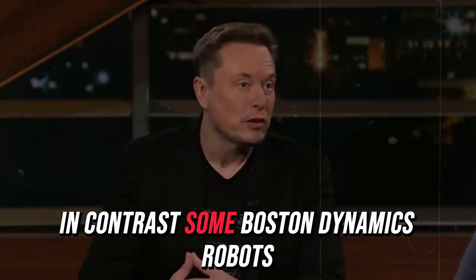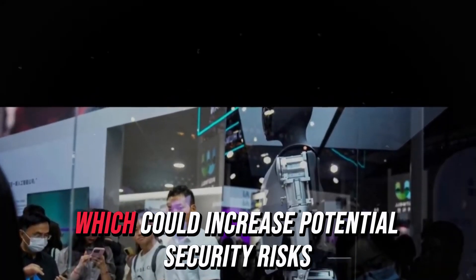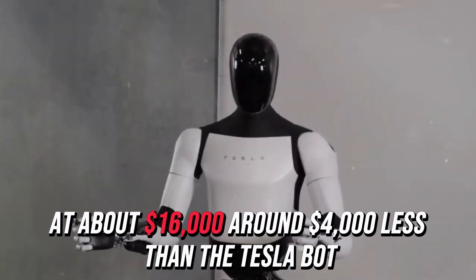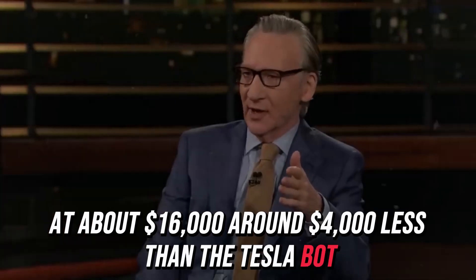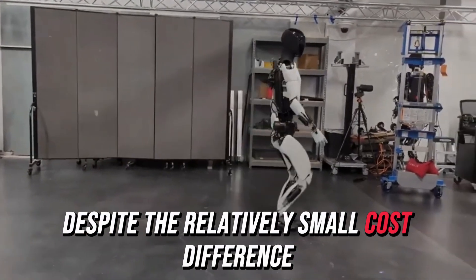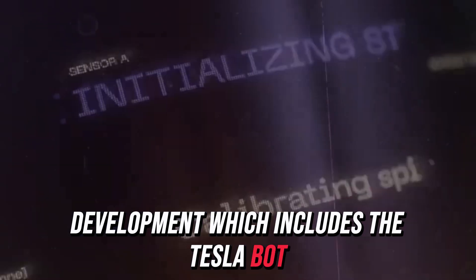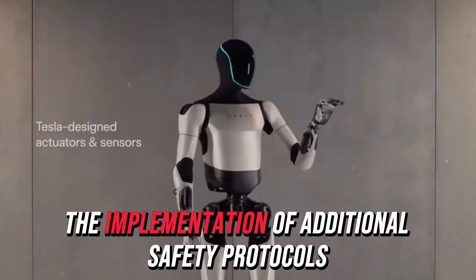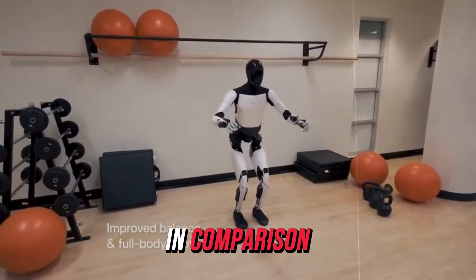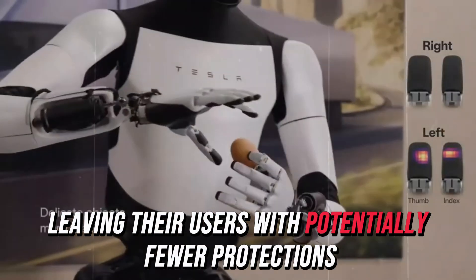In contrast, some Boston Dynamics robots, particularly those used in military settings, offer broader remote access features, which could increase potential security risks. Unitry offers more budget-friendly robots at about $16,000, around $4,000 less than the Tesla bot, but this lower price point comes with fewer data protection features and safety mechanisms, despite the relatively small cost difference. Tesla has also made a public commitment to ethical AI development, which includes the Tesla bot. This commitment is likely to lead to the implementation of additional safety protocols and oversight to prevent misuse of the robot. In comparison, companies like Boston Dynamics and Unitry have not emphasized ethical AI as strongly, leaving their users with potentially fewer protections.